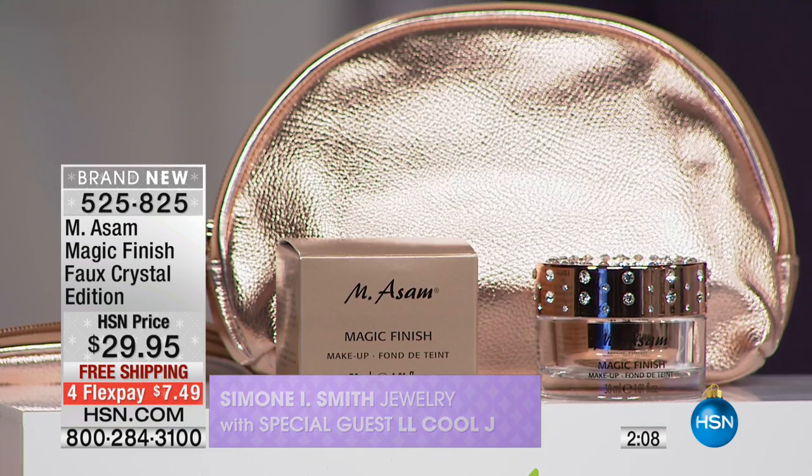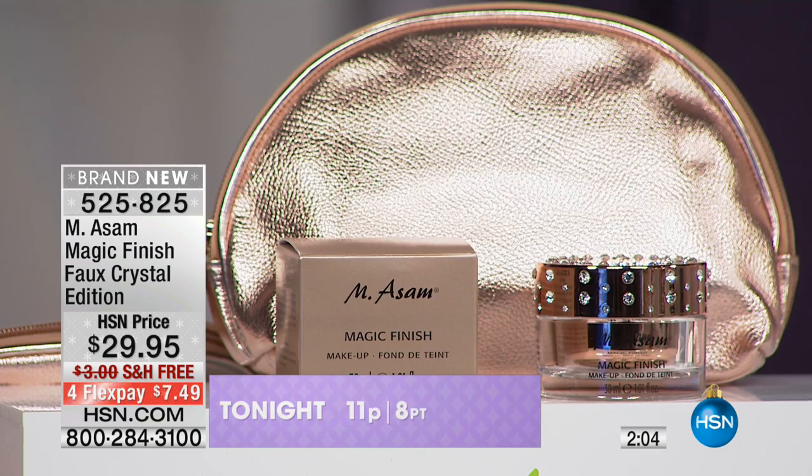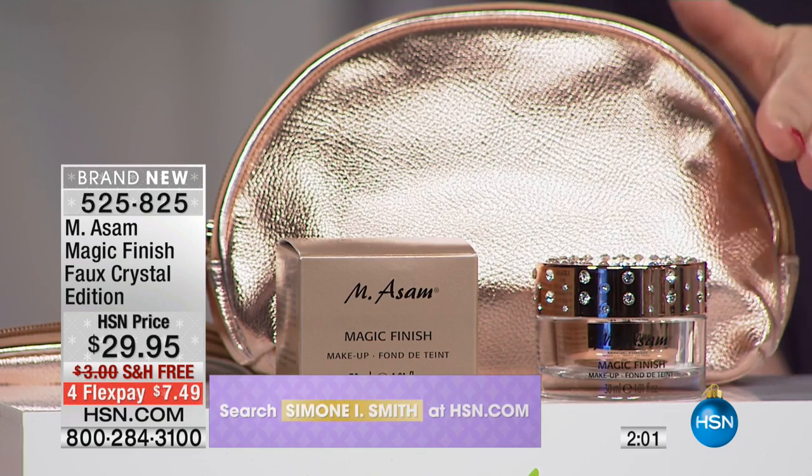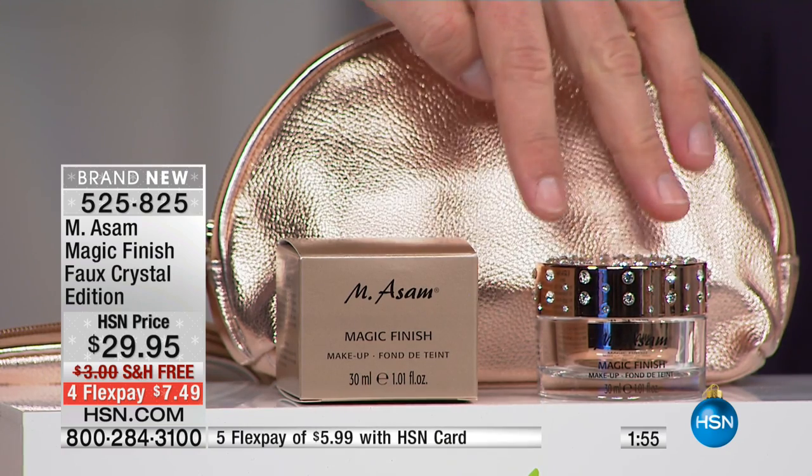Think about this — that is like a three-month supply, the Magic Finish. And by the way, always a customer pick. This is a brand new special edition. And you know how hard it is for a makeup to match everybody? It's really hard. But everybody loves it because it's self-adjusting.